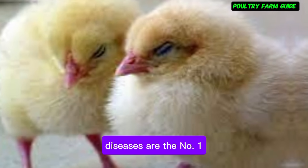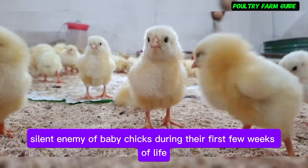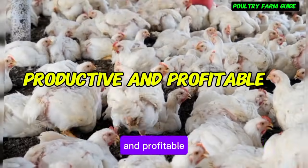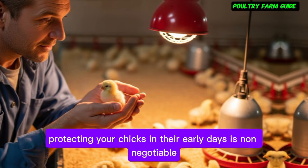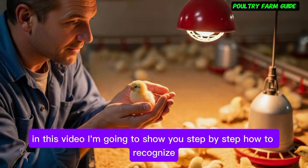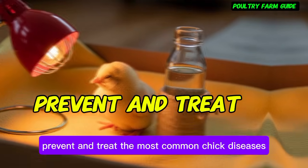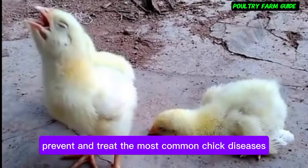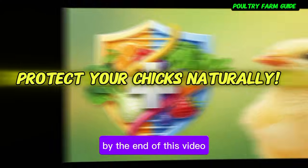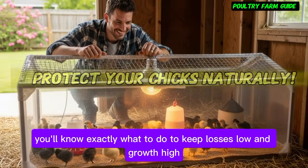Diseases are the number one silent enemy of baby chicks during their first few weeks of life. If you're serious about making your poultry farm productive and profitable, protecting your chicks in their early days is non-negotiable. In this video, I'm going to show you step-by-step how to recognize, prevent, and treat the most common chick diseases using natural and organic methods. By the end of this video, you'll know exactly what to do to keep losses low and growth high.